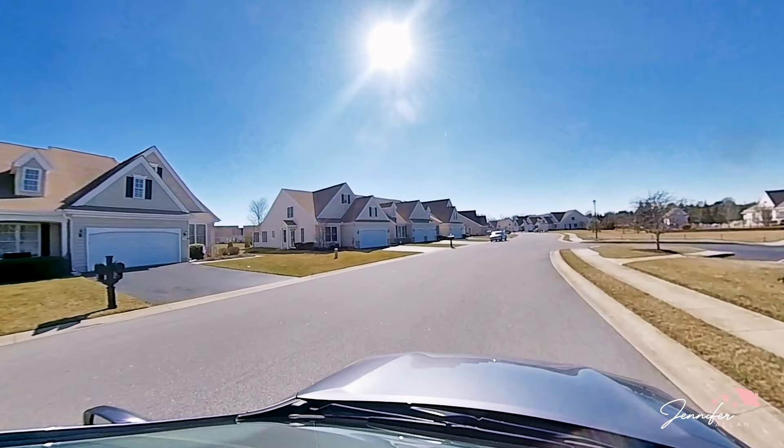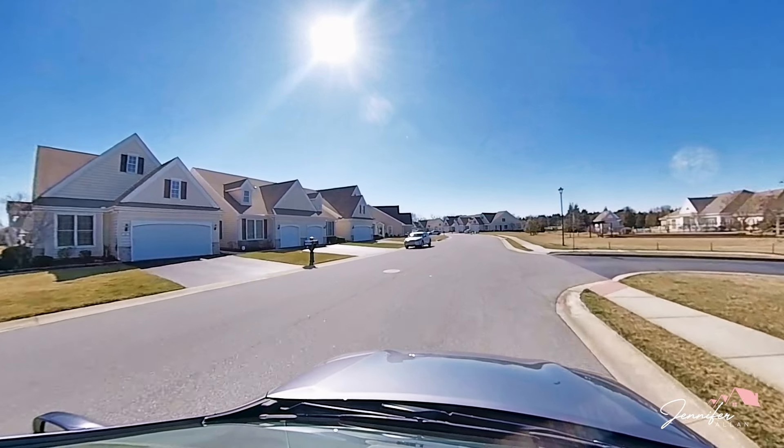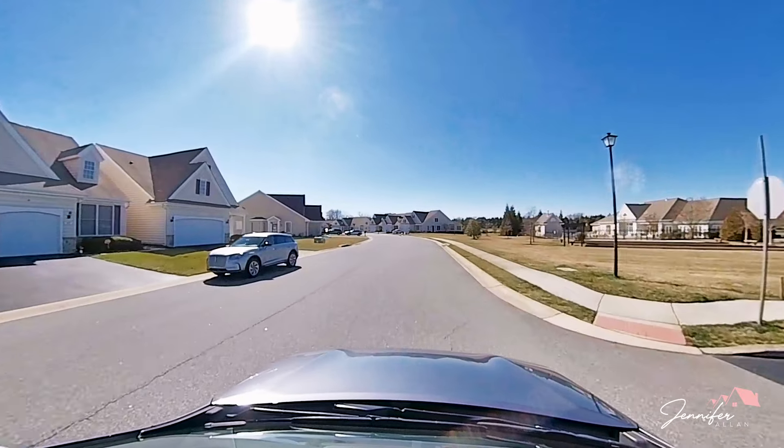The entrance is shared with the community that is attached to it, which is not 55-plus. In your HOA fee, what is included is the common area, your lawn maintenance, snow removal, and your access to the clubhouse.